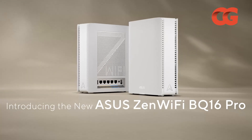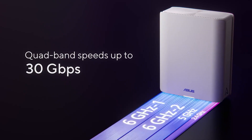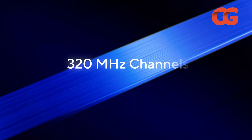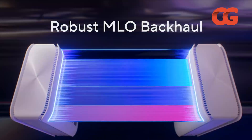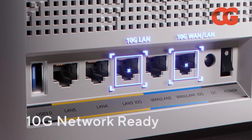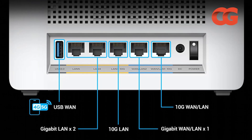Asus's ZenWiFi BQ16 Pro isn't just fast — it obliterates previous speed records. Tom's Hardware measured the mesh kit hitting 3,523 Mbps on the 6 GHz band at 6 feet, and 1,907 Mbps at 25 feet, while even its 2.4 GHz band exceeded 100 Mbps. Dual 6 GHz radios provide dedicated backhaul or can be combined via MLO. There are also 10 Gbps WAN and LAN ports, another 10 Gbps LAN, plus three 2.5 Gbps ports.